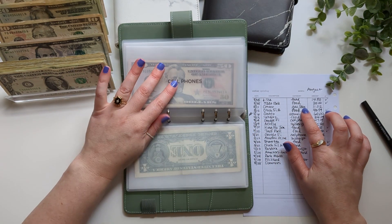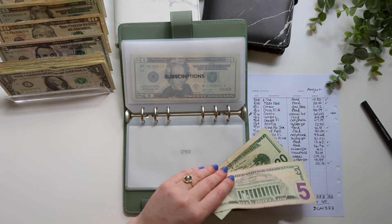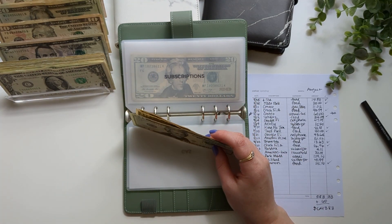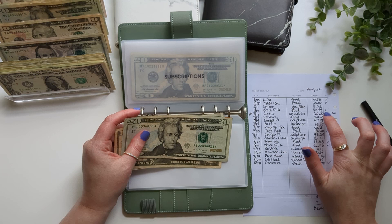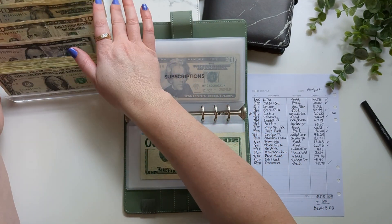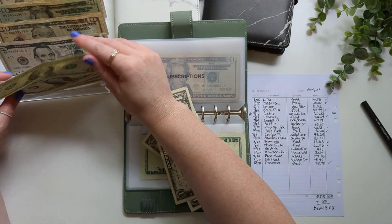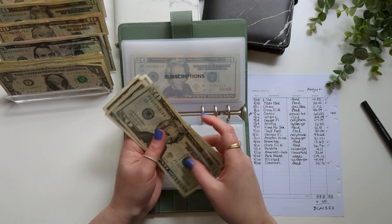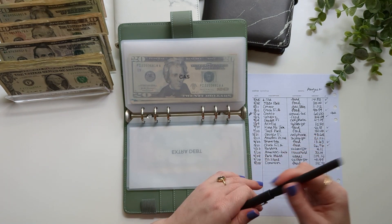The next one is gas — $11.02 for some lawn care. It was basically the gas that we filled up for our lawn mower. So I'm going to take $15 and give back $3.98 in change. Gas still has $24 left, which is great. Cross this off.